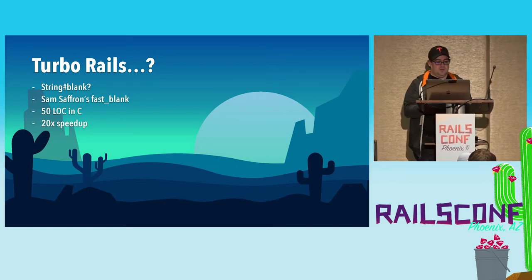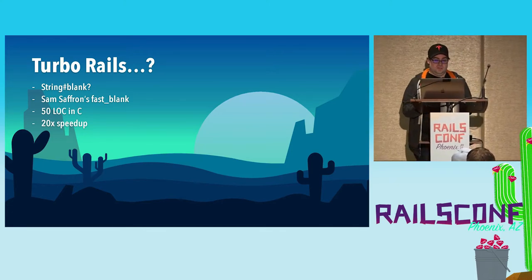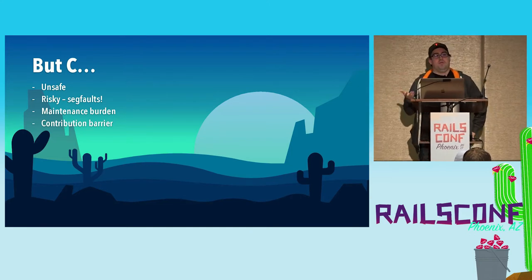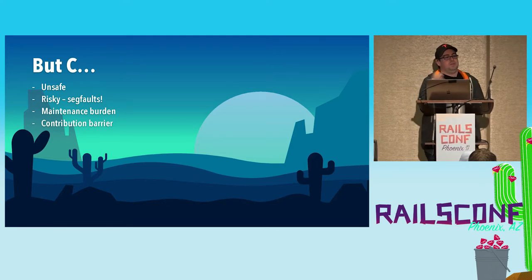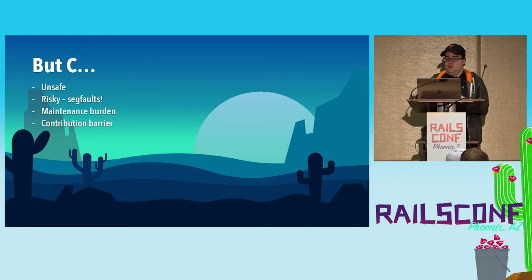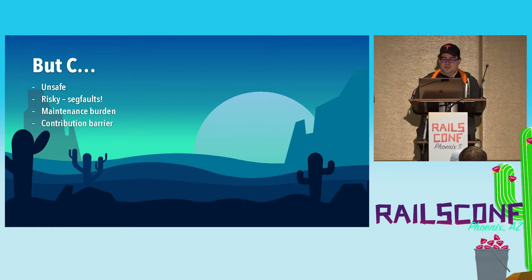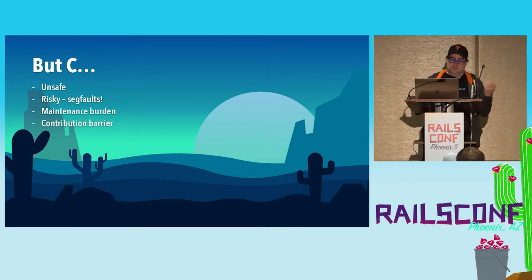A few years ago, Sam Saffron discovered that the blank? method was a hotspot for Discourse and he wrote a C library called fast_blank that sped up the operations by 20 times — only about 50 lines of C code. You might ask: why don't we write a lot more of Rails in C? In a nutshell, the problem with writing things in C is that it's C. C is an annoying language to write in, and more importantly, it is unsafe and risky. If you make a small mistake, your library can cause a segfault — and nobody likes segfaults. People prefer to use slow code rather than risk crashing their Rails applications.